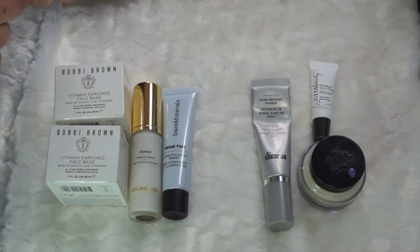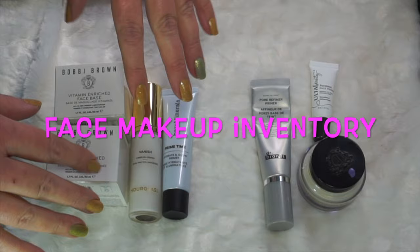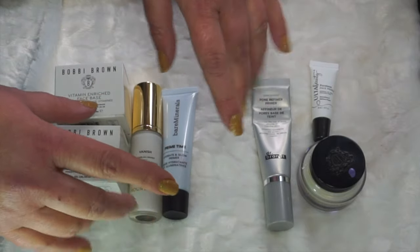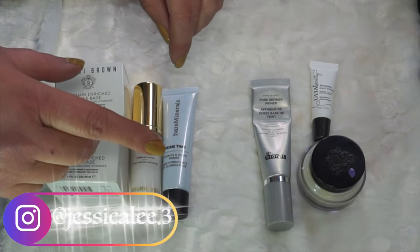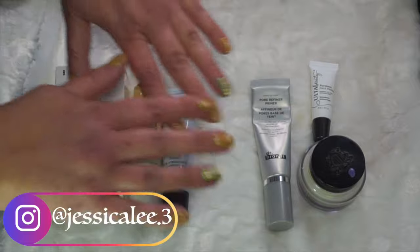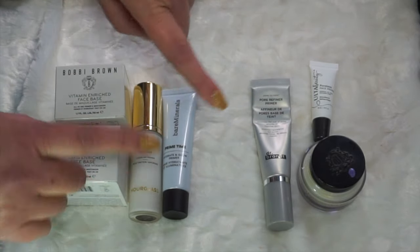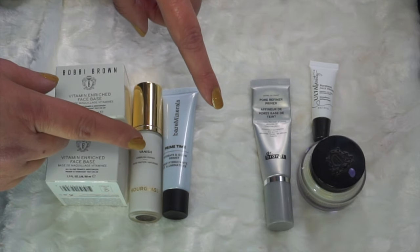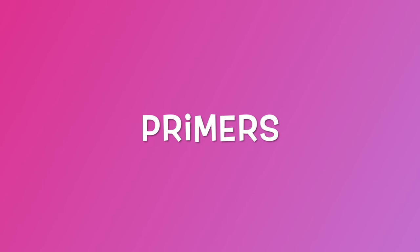Hey everyone, welcome back to my channel. I'm Jessica and today I have my face makeup inventory for you. I'm trying a new style of filming to see if this works better because my time is so limited and editing has been a struggle. I'm doing this all overhead today just to get it done a little bit quicker, so let me know what you think about this format.